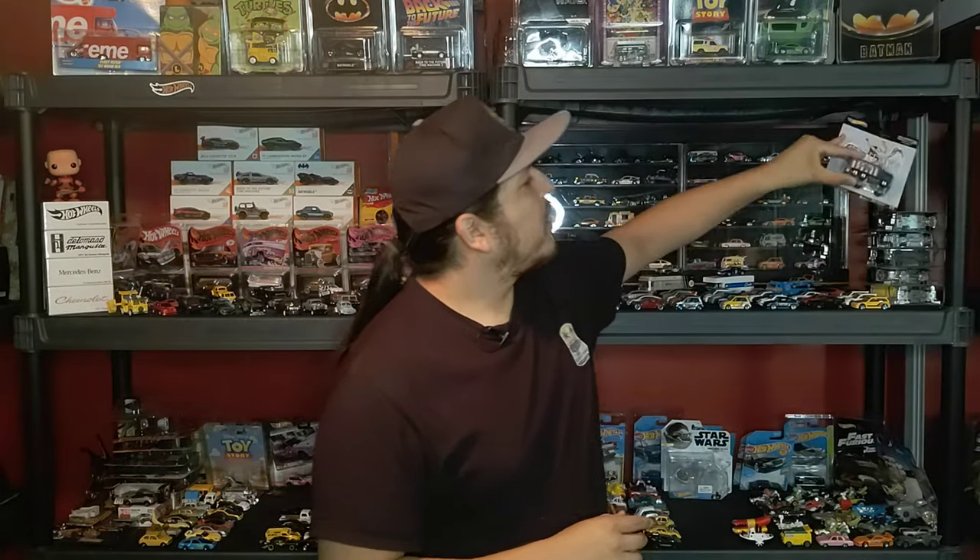What is up treasure hunters? It's the Nin here and welcome back to another Hot Wheels Premium opening video on the H-Dub channel. Now as I mentioned in my previous video, all of my openings this week are going to feature some sort of pop culture theme. So in today's showcase we're going to be cracking open the Led Zeppelin Highway Hauler.